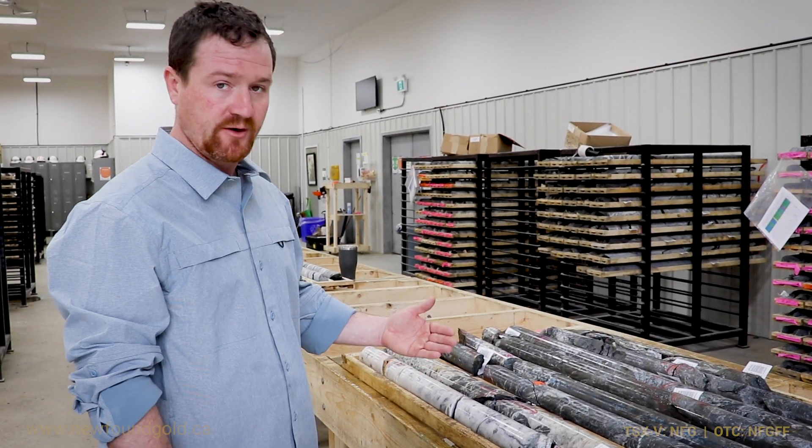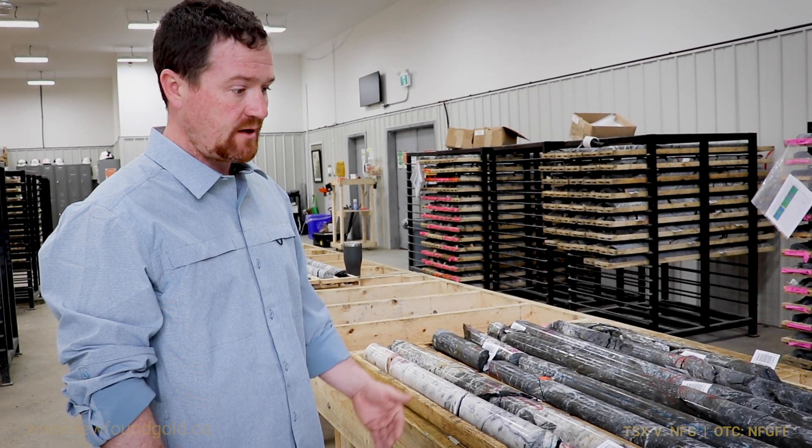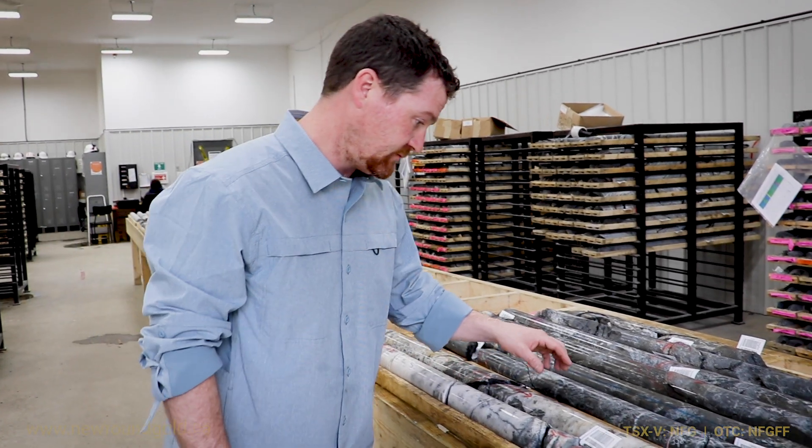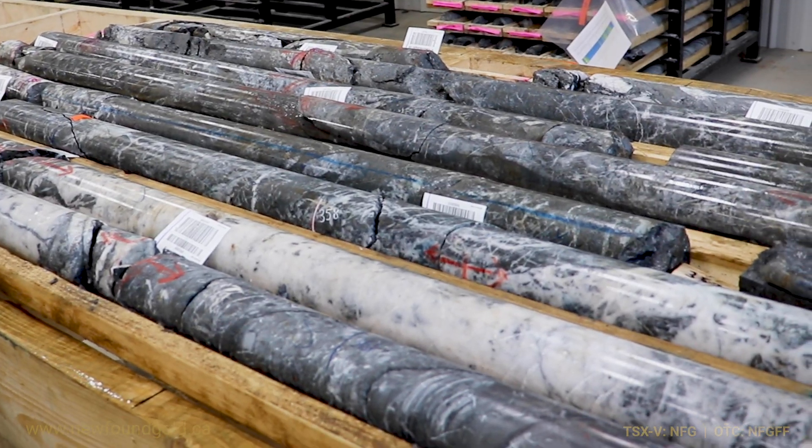In this case, we see a very high sulfide content and lesser amounts of visible gold, although we have noted a few specks of fine-grained visible gold.